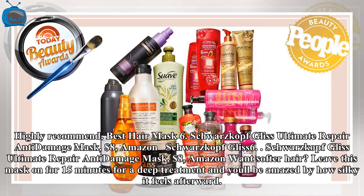Best Hair Mask: Schwarzkopf Gliss Ultimate Repair Anti-Damage Mask, $8 at Amazon. If you want softer hair, leave this mask on for 15 minutes for a deep treatment and you'll be amazed by how silky it feels afterward.